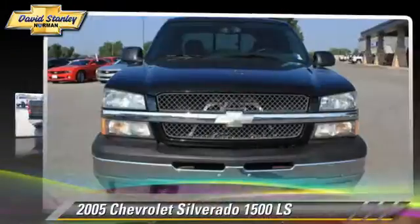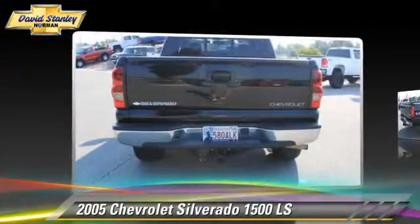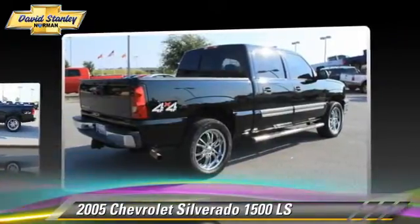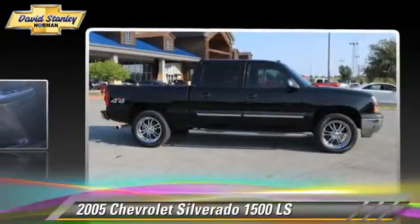The 2005 Chevrolet Silverado 1500 LS. This is a pickup truck powered by a 5.3 liter V8 engine. With an automatic transmission, this four-wheel drive pickup truck gets up to 19 miles per gallon.